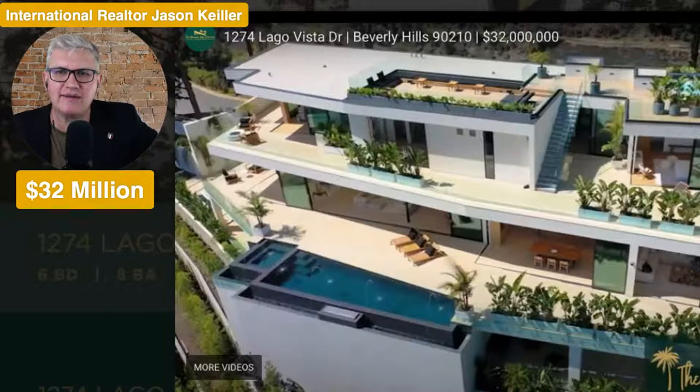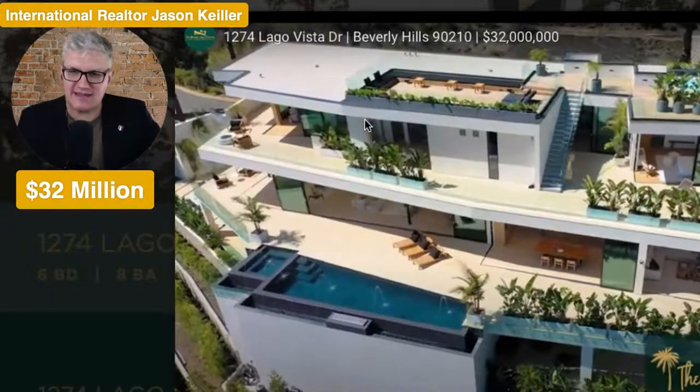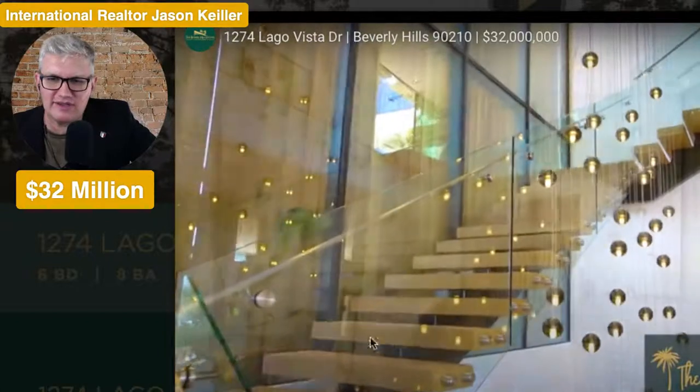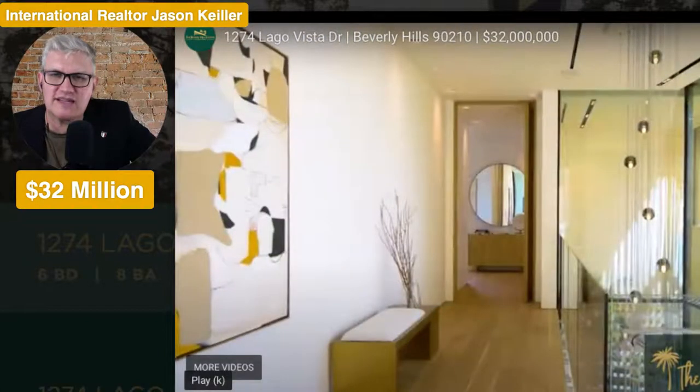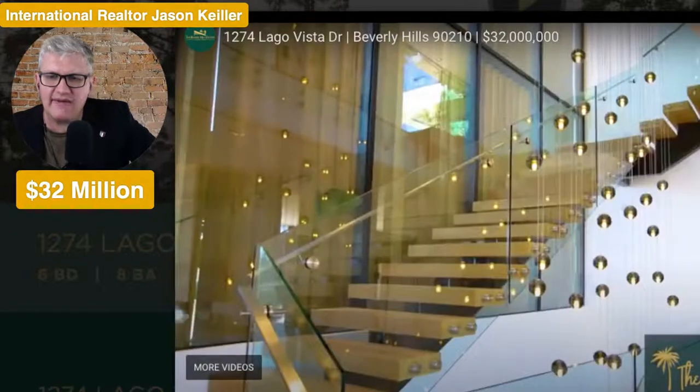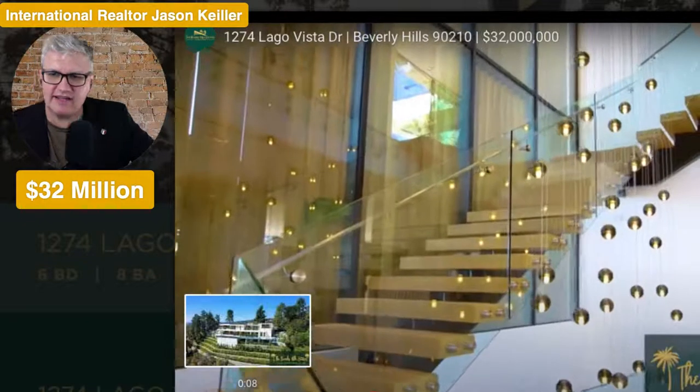Looks like a jacuzzi at this end, hidden behind these birds of paradise. Just exceptional. Isn't it beautiful? Terrace garden coming down here, with all those retaining walls. Beautiful timber staircase with a glass balustrade there. And then a very nice light on these strings — a very nice light setting and light fitting. So lovely, lovely home.